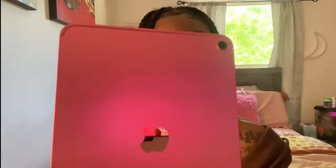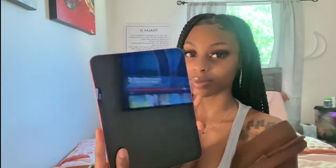Look how cute the color is! I have a case too that I got from Amazon to put on it. I thought you were supposed to pull it and I'm like, is it ripping? But it is so pretty, so so pretty. It's powerful!